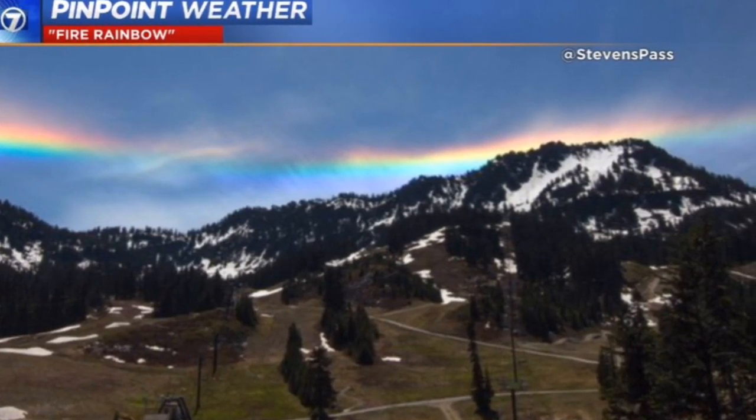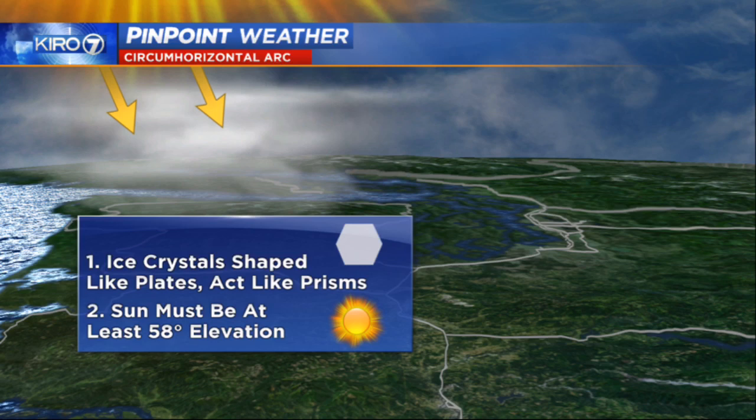The actual term for it is circumhorizontal arc, and it forms when the ice crystals in the cirrus clouds high in the sky are shaped like hexagonal plates. You can think of them like panes of glass. When the wind orients them just the right way, the sunlight can shine through them and they act as millions or billions of tiny prisms.